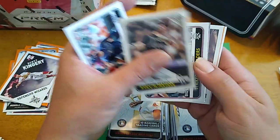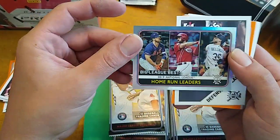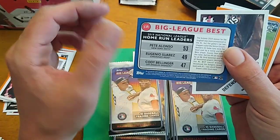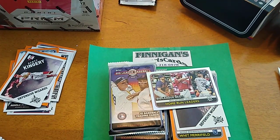KB. Austin Meadows. Ryan McMahon. Oh, looks like we got something. It is numbered out of 100 — number 34 out of 100. And that is going to be home run leaders: Pete Alonso, Eugenio Suarez, and Cody Bellinger. I like that one. That's worthy of a penny sleeve for me. It's like a hollow foil.